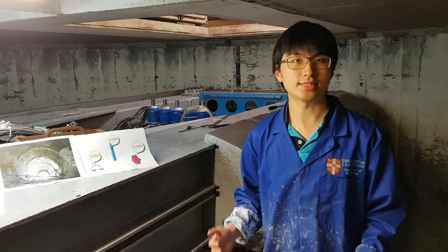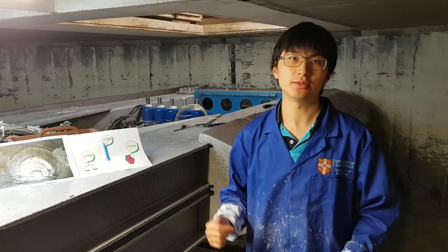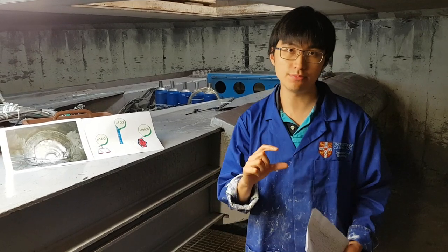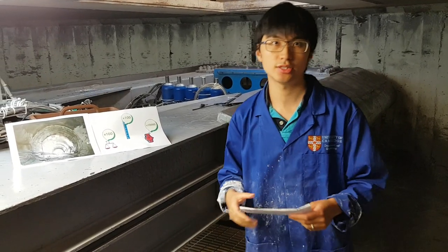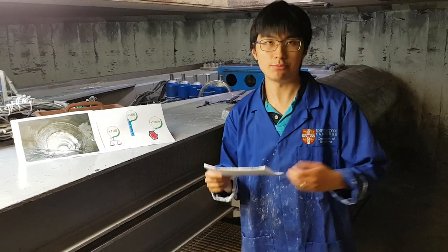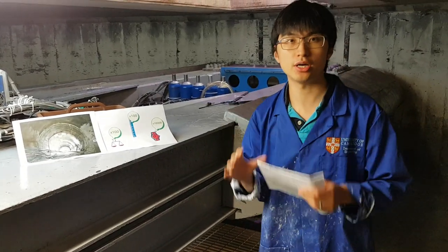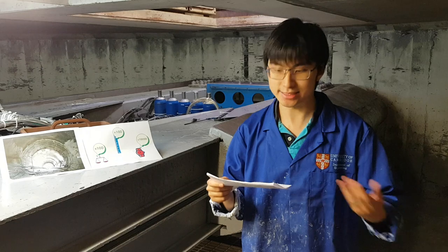This is a laboratory, which means we can measure whatever we want. That means we can have very accurate measurements of movement, structural bending moments, forces, and pressures. We can even put a camera through the model to observe the soil moving as the experiment happens.